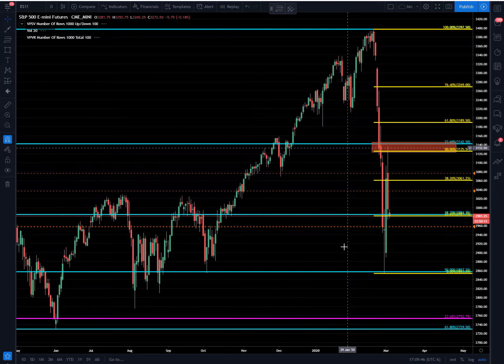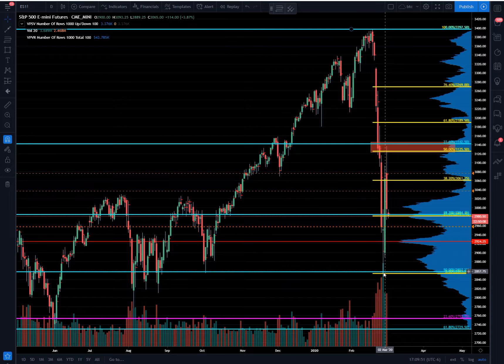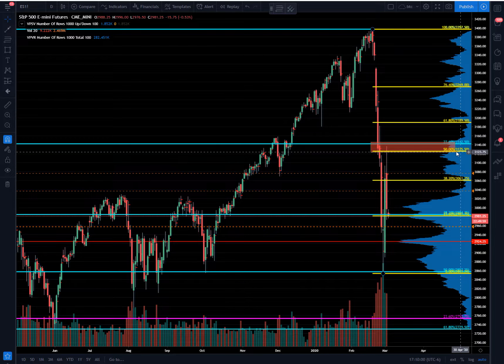Going into a daily chart, we can see that on the move lower, price tested down here into the secondary 50 at 28.57. Got a bounce over the course of the last two or three days to test up here into our target area of 31.25 to 31.42, between the tertiary 50 and that primary 23.6.